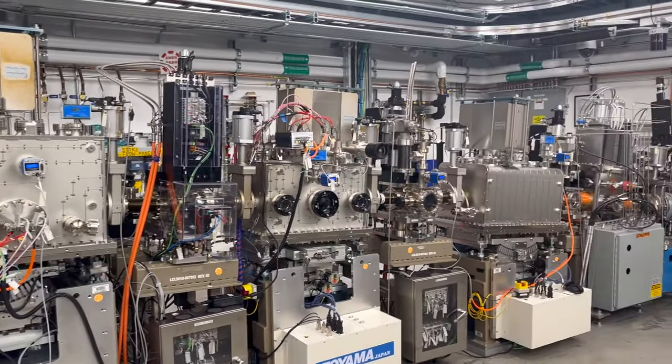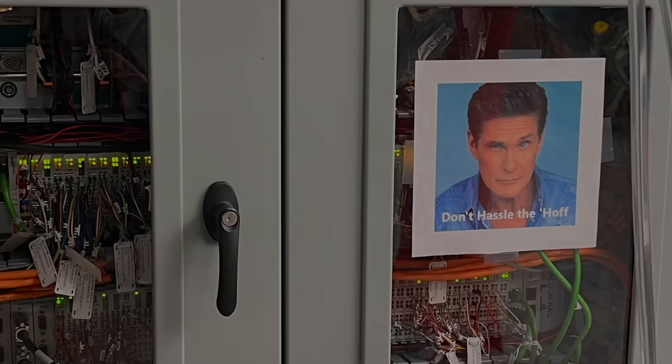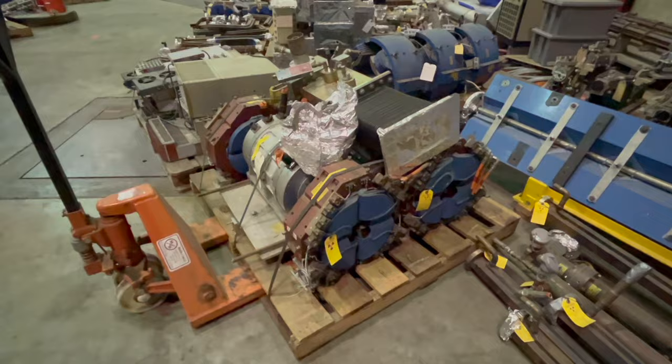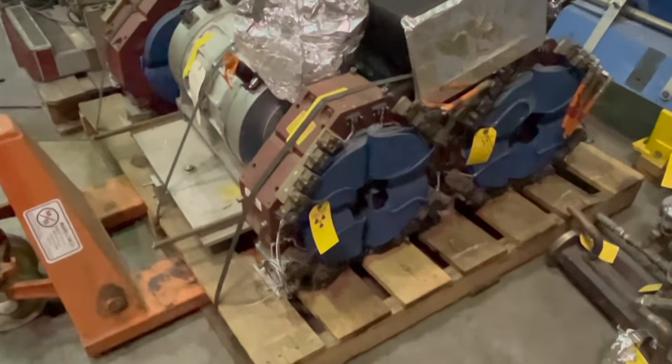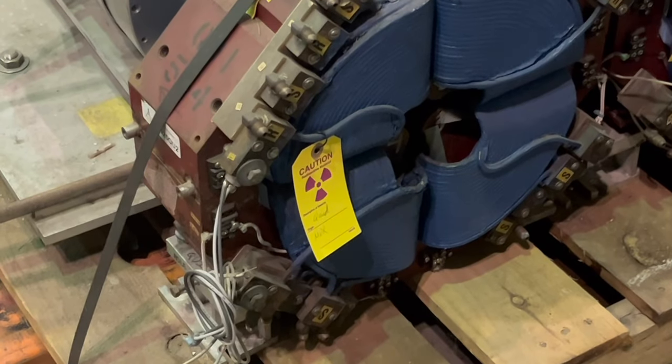From pioneering particle physics discoveries to developing next-generation accelerator technologies, SLAC stands at the forefront of our quest to understand the fundamental building blocks of the universe.